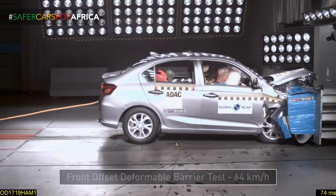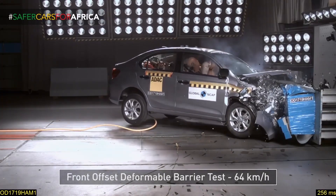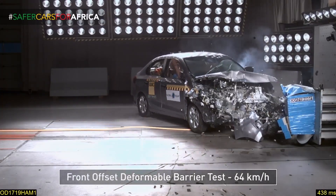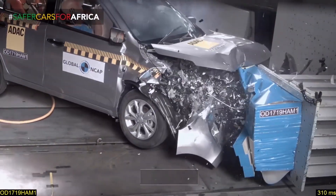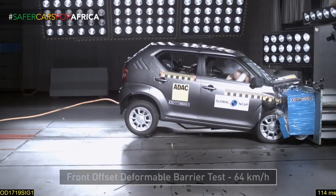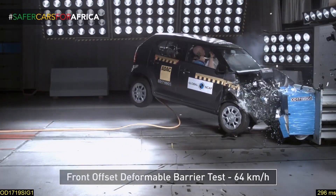The global NCAP results for the made-in-India Suzuki Ignis and made-in-India Honda Amaze for the African market are out. The Honda Amaze gets a 4-star rating for adult occupants and a 1-star rating for child occupants. The Ignis performs much worse, getting a 3-star rating for adult occupants and a mere 1-star rating for child occupants.